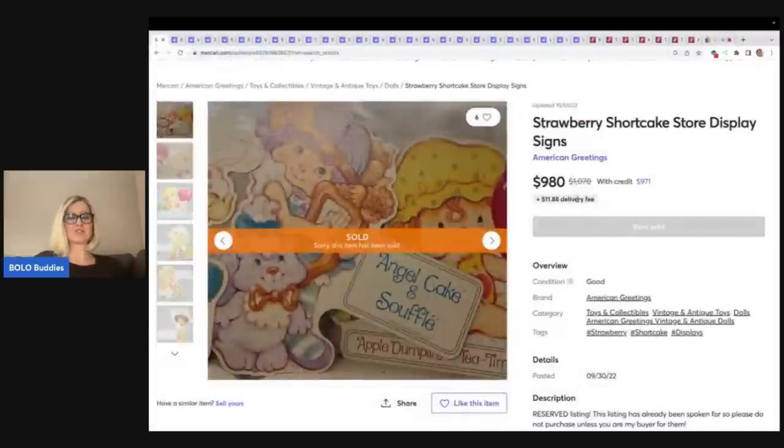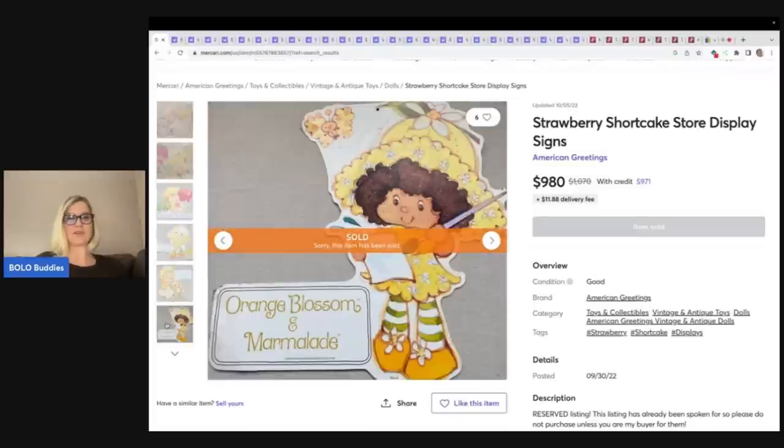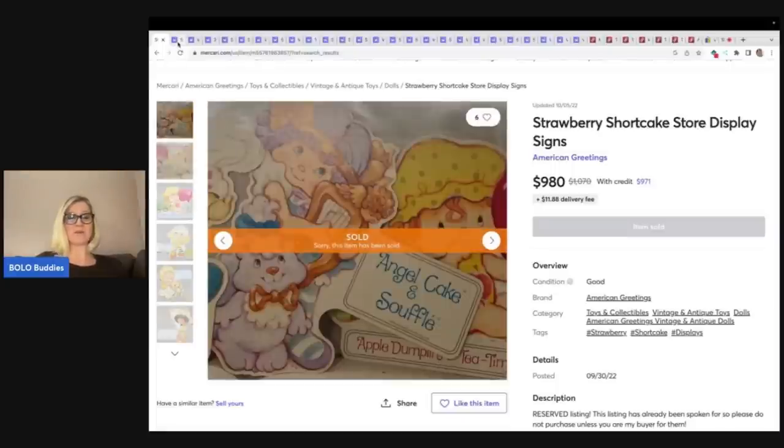A store display is going to be big money — we're probably not going to find this. But if you do, let's just talk store displays in general: if you find them, look them up. If you can get them for a good price, just grab them. This one sold for $980. It looks like there's quite a few here. Strawberry shortcake store display — incredible.